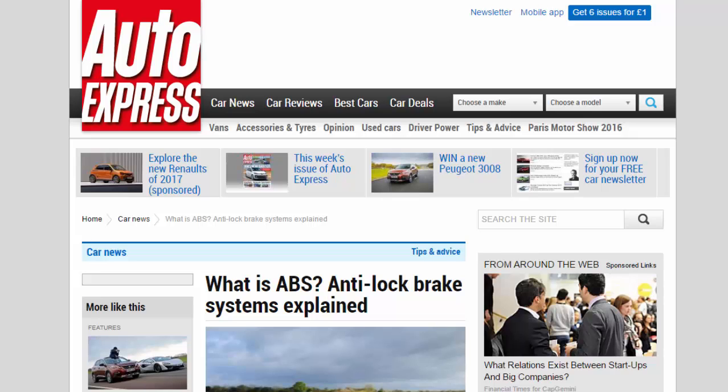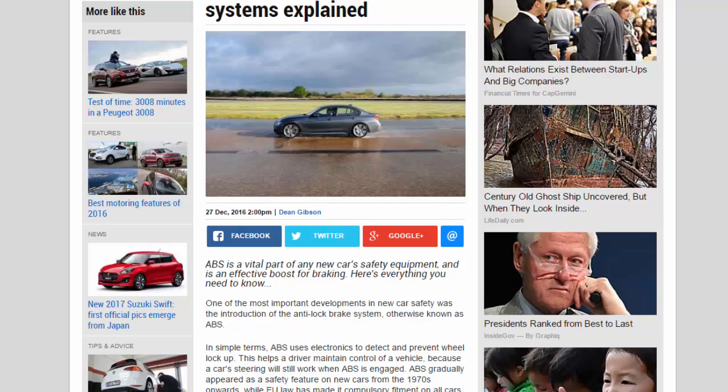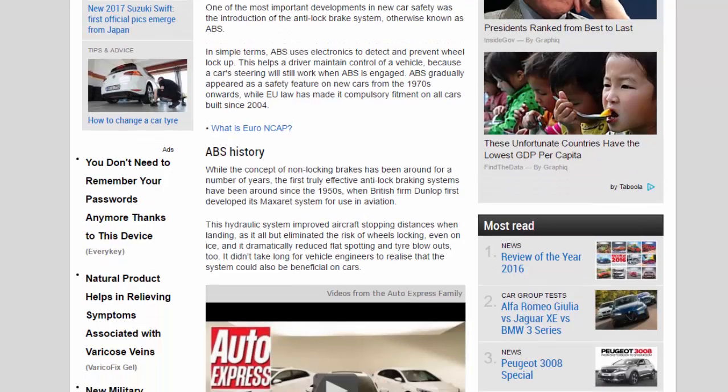What is ABS? Anti-lock brake systems explained. ABS is a vital part of any new car's safety equipment and is an effective boost for braking. One of the most important developments in new car safety was the introduction of the anti-lock brake system, otherwise known as ABS. In simple terms, ABS uses electronics to detect and prevent wheel lock-up.